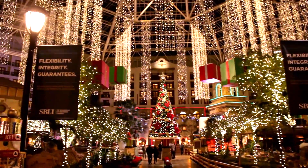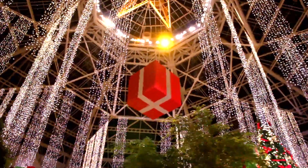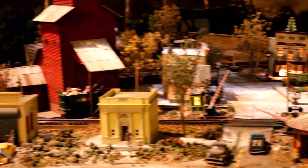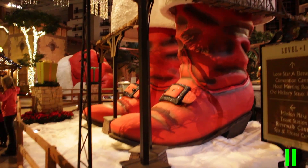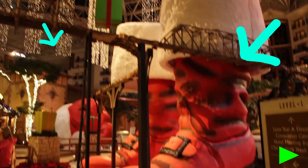They had Christmas trees that looked like they were decorated by people with ADD — floating presents, indoor rivers. There was also this giant pair of Santa boots. Actually, pause — I just did the math: there's a Santa hat, there are boots, so somewhere there's like a 70-foot-tall Santa walking around naked.